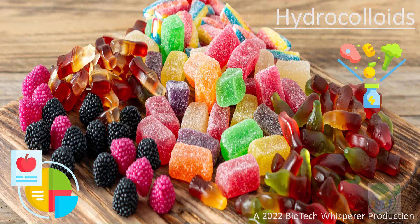Welcome to the BioWhisperer channel. Our topic today is a perspective overview of the hydrocolloids in food biotechnology and a discussion on how it works. If you are new here, we are a group of retired professors sharing bite-sized videos in life sciences.